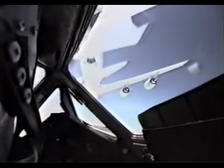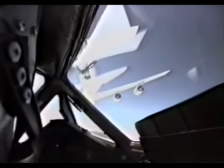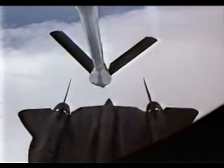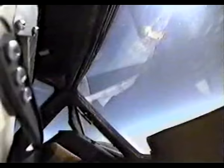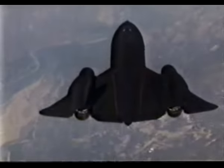You always breathe a sigh of relief when you feel the boom kick you off and you know you're full and can go again. Fifteen minutes and 80,000 pounds of fuel later, the Blackbird is ready to retrieve images from halfway around the Earth.